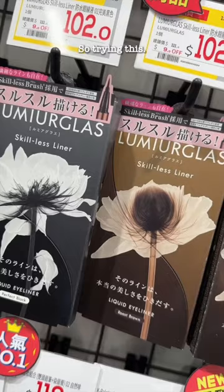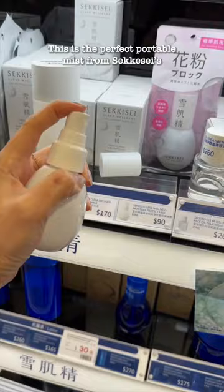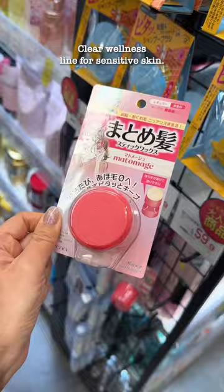Skillless Eyeliner was made for me. This is the perfect portable mist from Sekise's Clear Wellness line for sensitive skin. I desperately need this for smoothing down the hair growth I've had recently.